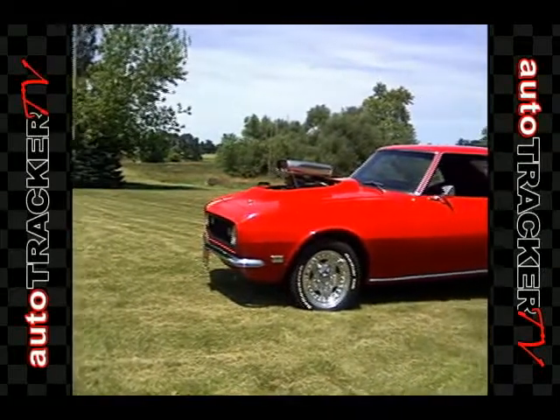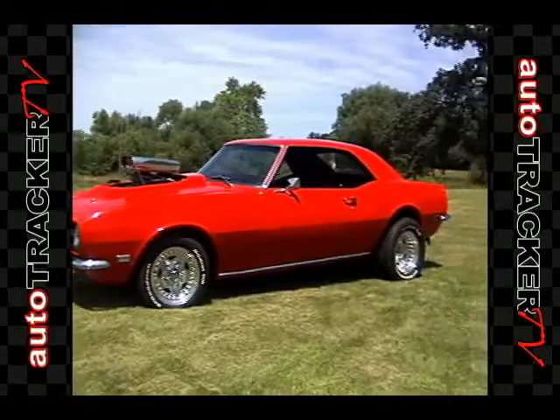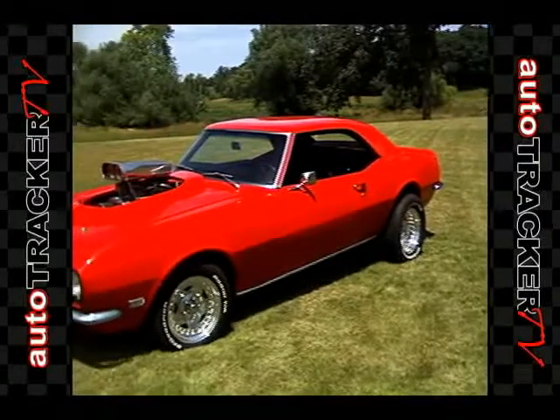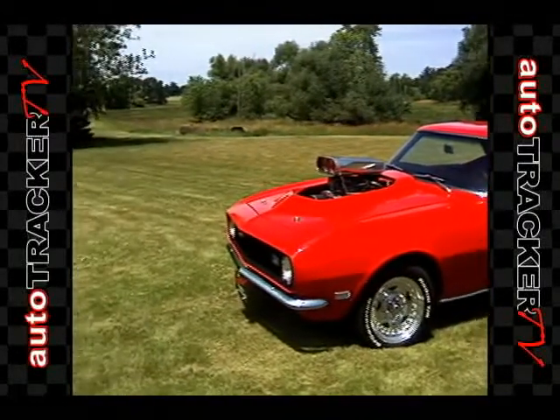This is what you get when you cross a supermodel with the devil: power, performance, and a look that turns heads. Let's take a look under and on top of the hood.